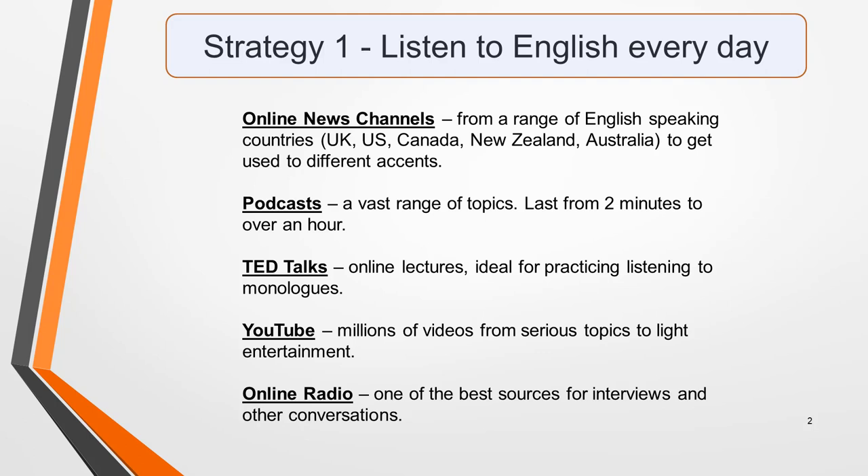TED Talks are equally useful. These are online lectures, often very short, and they're perfect for practicing listening to monologues. Again, the range of topics is huge. You can also watch TED Talks on YouTube. Then there's YouTube itself, with millions of videos from serious topics to light entertainment — it's an invaluable resource to help you prepare for your exam.